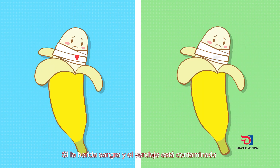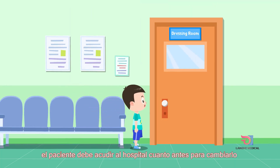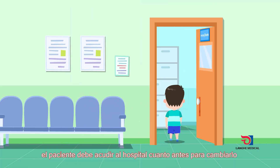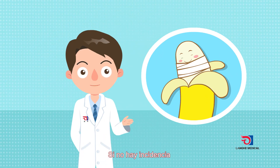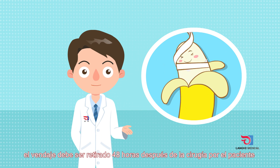If there is bleeding in the wound or the dressing is contaminated, the patient should go to the hospital to change the dressing in time. If there is no special case, remove all bandages 48 hours after the operation.